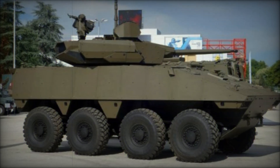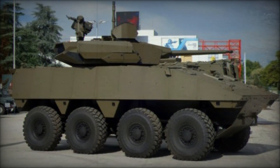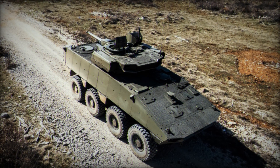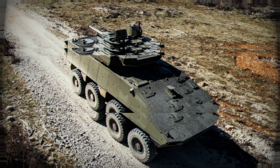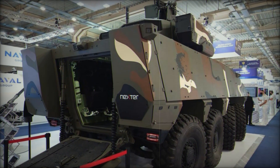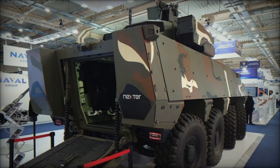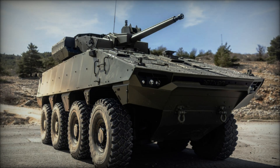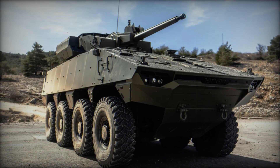At the heart of Philoctetes is an 8x8-wheeled platform. This means the vehicle has 8 wheels, giving it great off-road capabilities and maneuverability. The wheels allow the vehicle to move across various terrains, including urban streets, rough landscapes, and even swamps. This design gives Philoctetes a huge advantage over traditional tracked vehicles, which struggle more on roads like in cities.